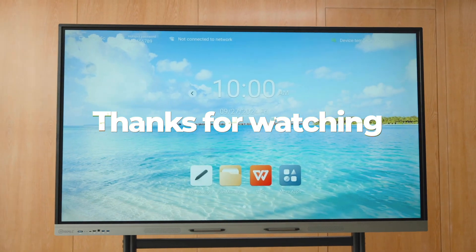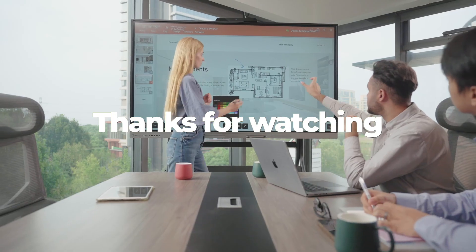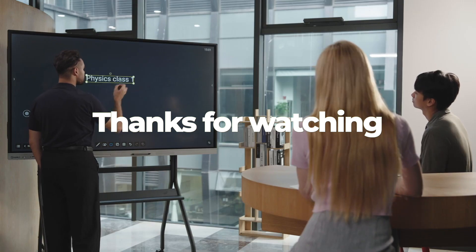Which digital whiteboard would you choose? Let us know in the comments. Don't forget to watch the full video and check the description for links to all the featured smartboards.